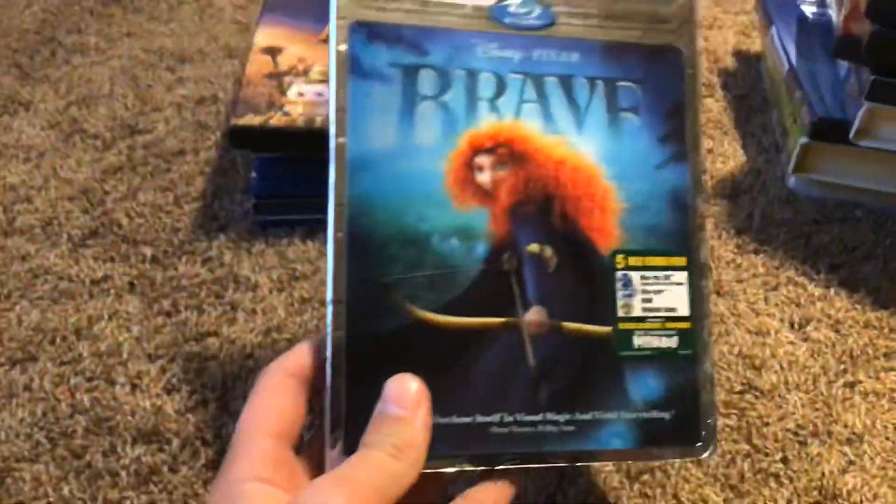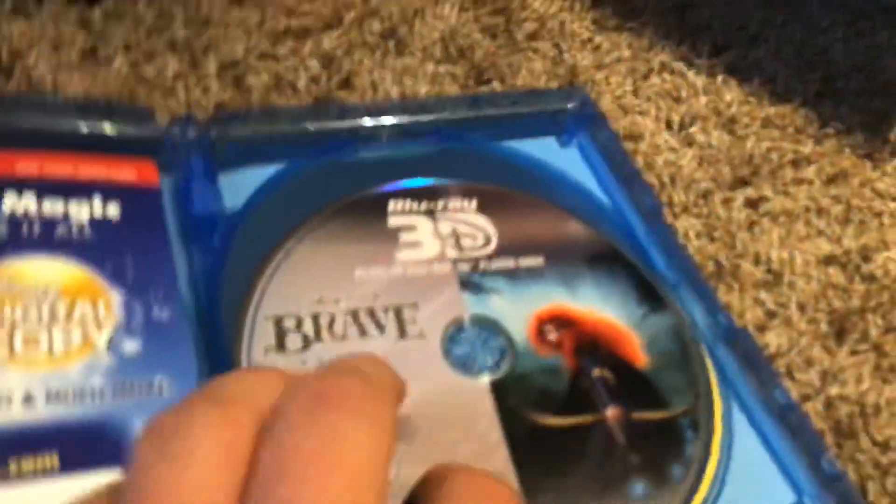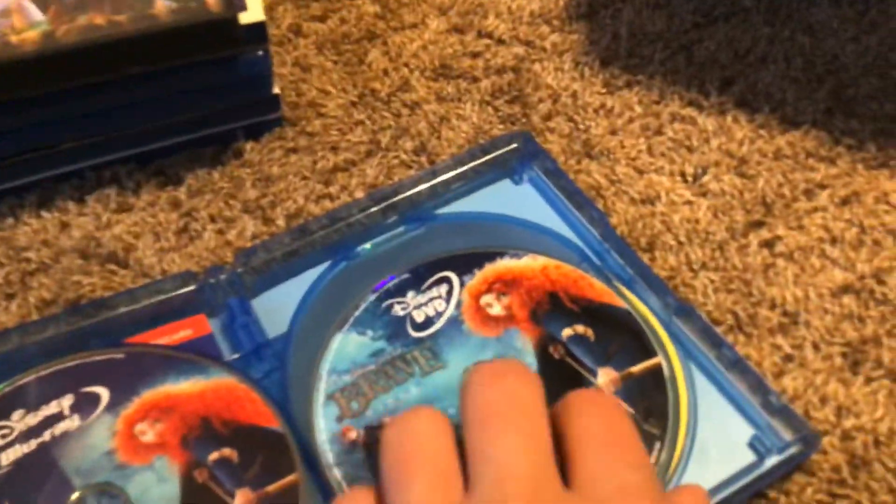Here we have Brave. Here's the front, the spine, and the back. Here's the features, the 3D Blu-ray, the Disney DVD, the bonus features, the Blu-ray, and the digital copy.